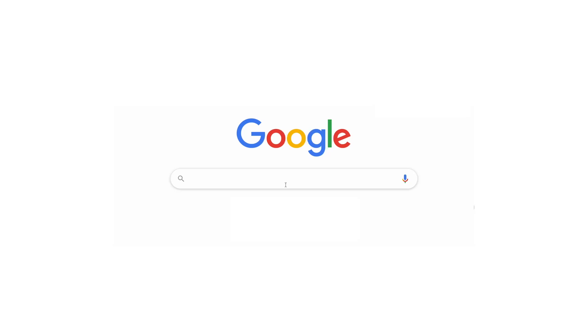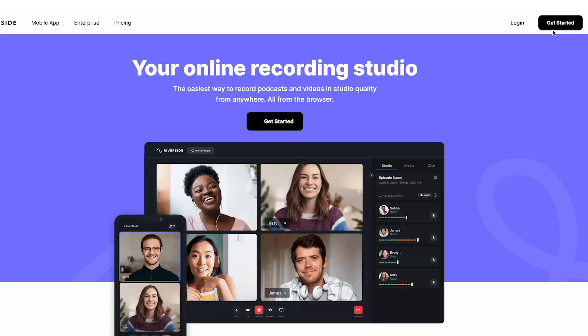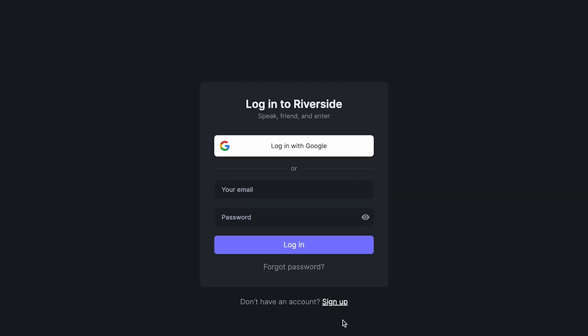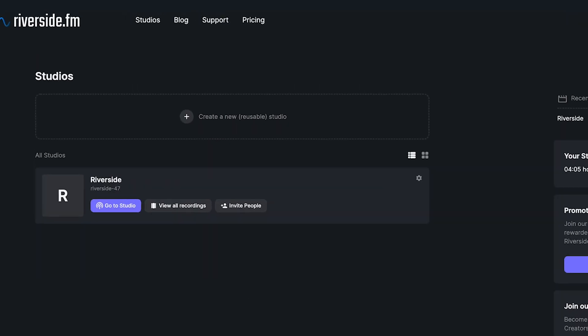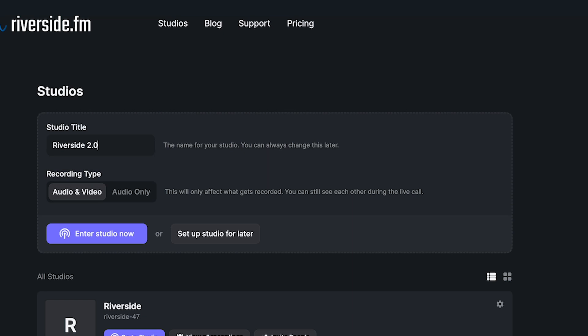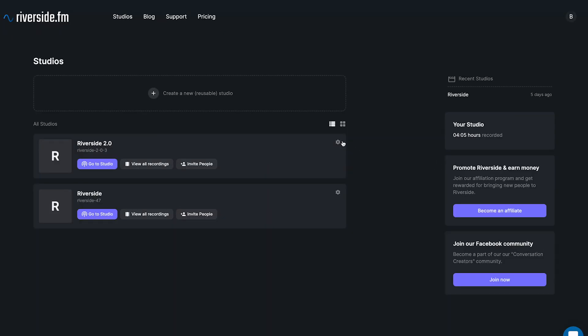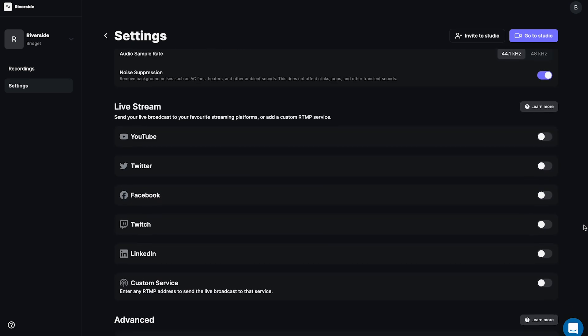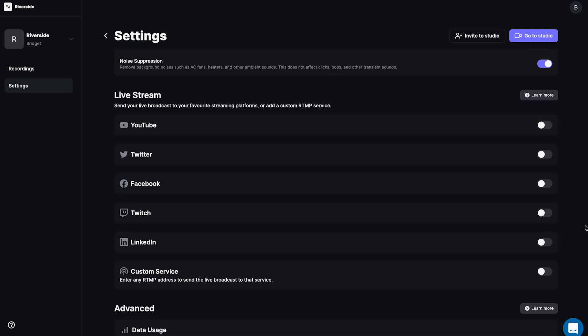When you're ready to stream live, head over to Riverside FM. You can sign up for a free trial, or if you already have an account, log in. From your main dashboard, go to your studio settings. Here, you can set up any live streaming channels that you'd like. For the purpose of this video, let's set up YouTube.